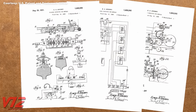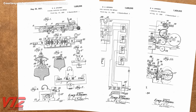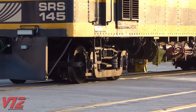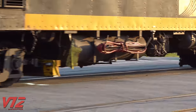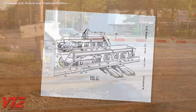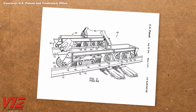Sperry's solution to finding these fissures? Use induction. According to the company's website, its system introduces electrical current into the railhead and monitors the resulting magnetic field. This was a successful solution, but it could not detect defects everywhere.